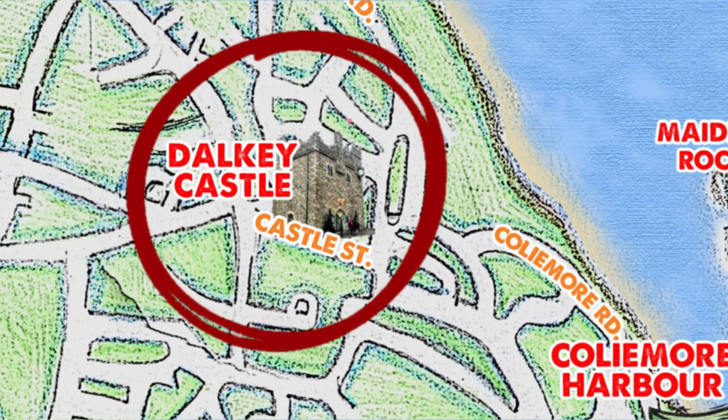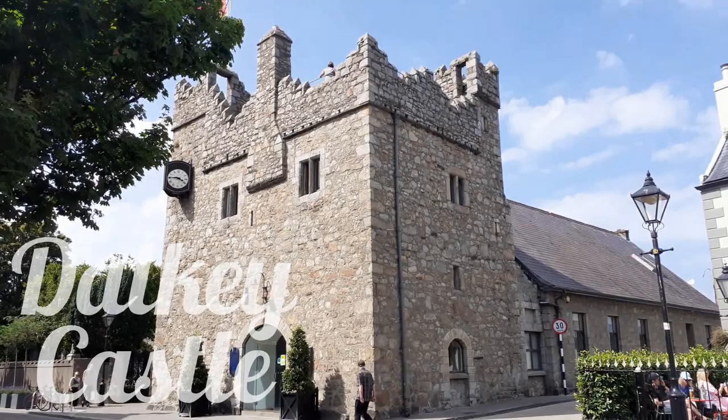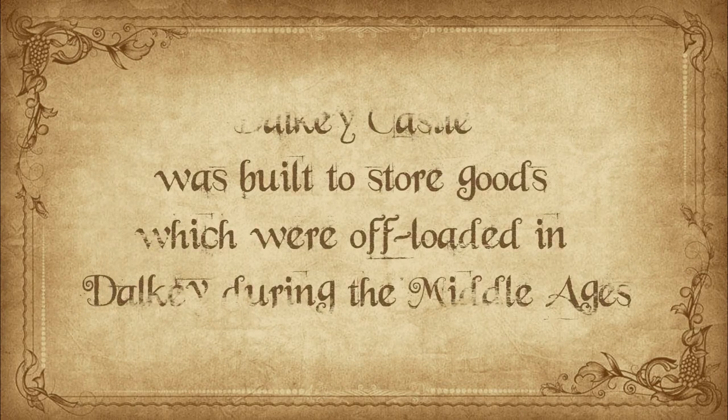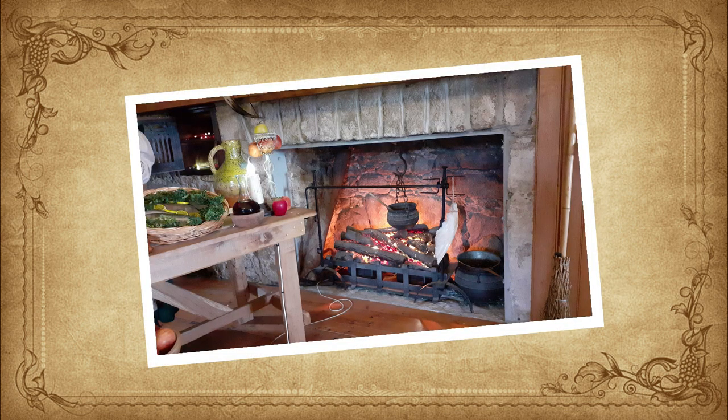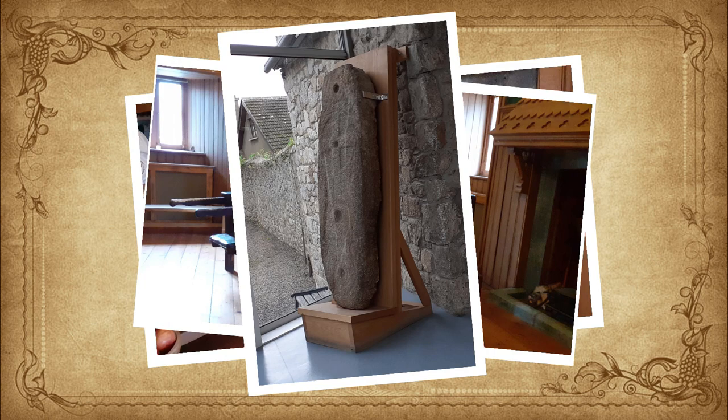We start in Dalkey Castle. Dalkey Castle was built to store goods which had been offloaded in Dalkey during the Middle Ages. At the moment your visit combines a rare medieval townhouse castle with an exciting contemporary visitor experience.